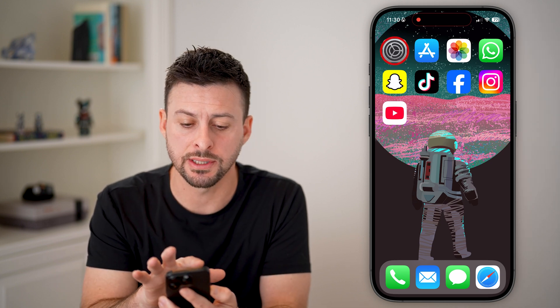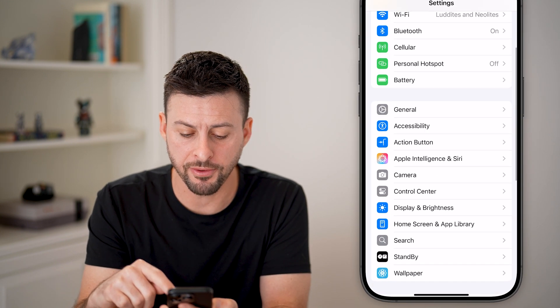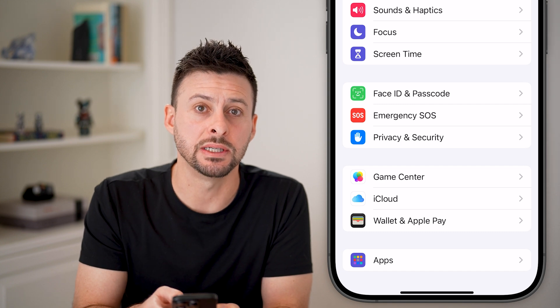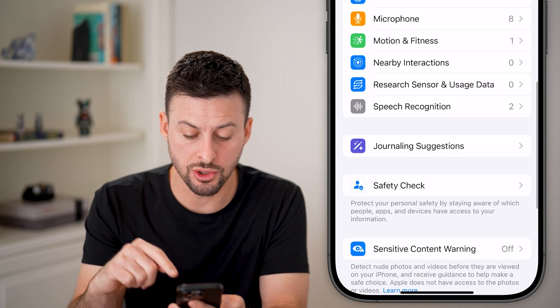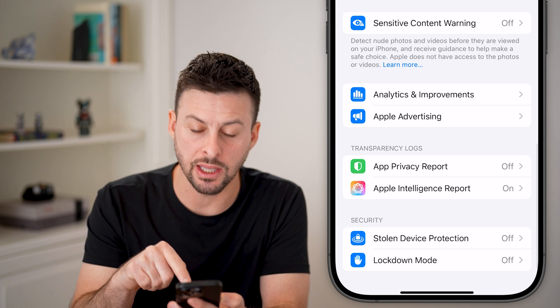The very first thing we'll do is head into Settings. We'll spend a lot of time in Settings here. The first one is we're going to scroll down until we find Privacy and Security and tap on that. From here, let's scroll down because there's a new setting in Privacy and Security called Apple Intelligence Report.